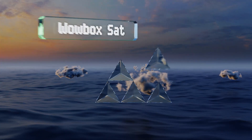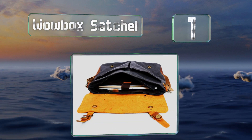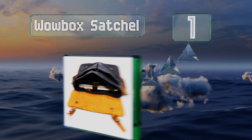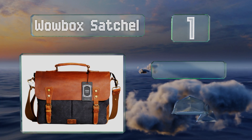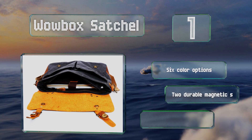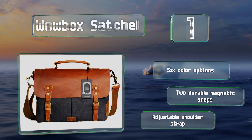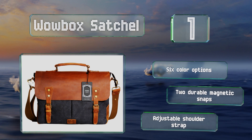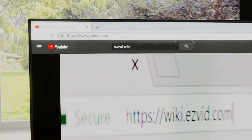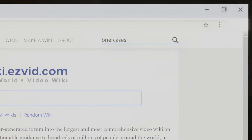Taking the top spot on our list, the trendy retro look and feel of the Wow Box Satchel will help distinguish you from the crowd. It offers pockets in a variety of shapes and sizes for storing laptops and other accessories, and is conveniently easy to clean and maintain. There are six color options, all with two durable magnetic snaps and an adjustable shoulder strap.